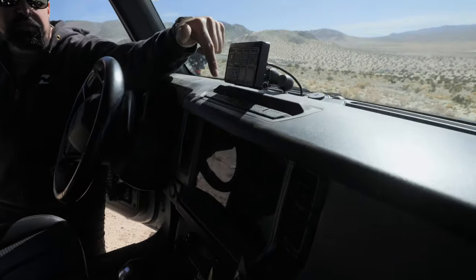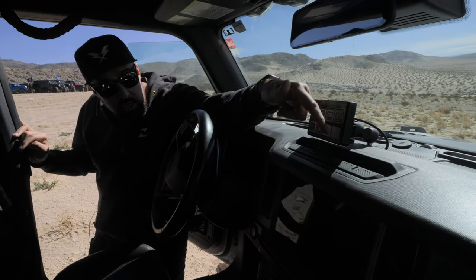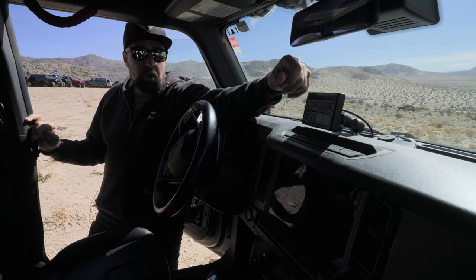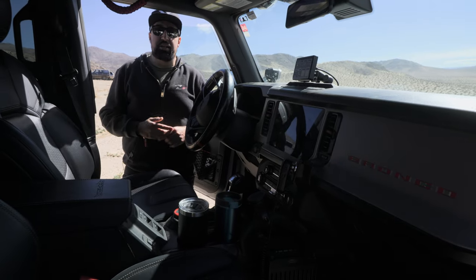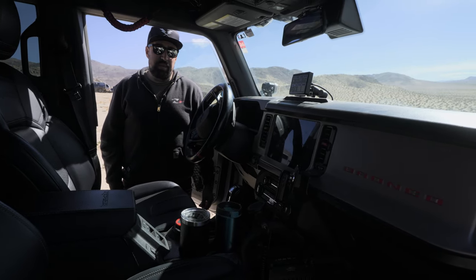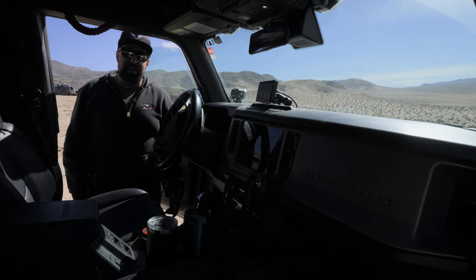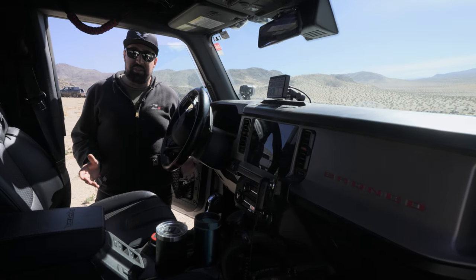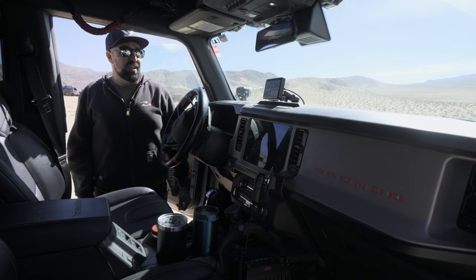The off-road suite buttons are: sway bar disconnect on the left, front locker, rear locker, and then the trail turn assist. Trail turn assist grabs the brake on the inside wheel in a tight turn in four-low, pivoting the vehicle almost like a tank turn — great for tight switchbacks like Black Bear Pass. It's a bit gimmicky but useful in tight spaces. However, Ford has been replacing rear axles under warranty because people engage it on pavement and snap the axle tube rosette welds — so use it in dirt only.